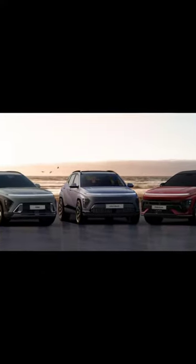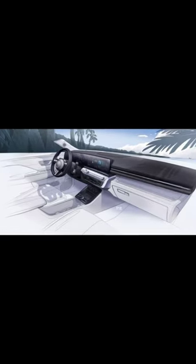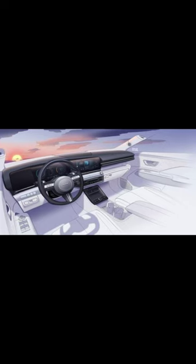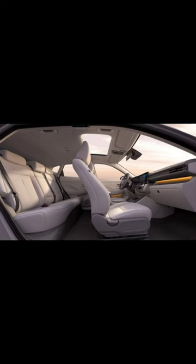They all share a platform, but Hyundai will tune the styling of each to be a little unique. Interestingly, Hyundai says the new Kona was engineered from the start as an EV-first, with a platform then adapted to combustion powertrains — a reversal of the traditional ICE-based EVs that automakers have developed in the past.